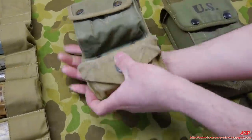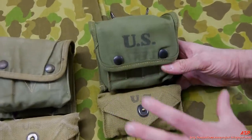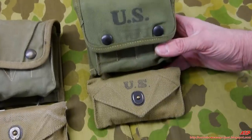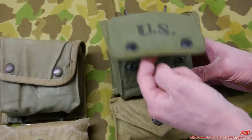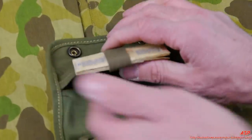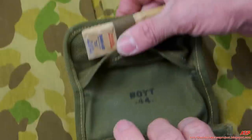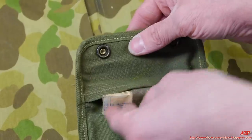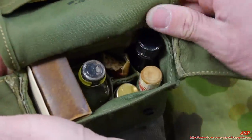Here's a 1944-dated one that came still in its box, contents brand new. The only differences from the earlier version: it's no longer two-tone, and they added a loop to better hold the band-aids in. Made by Boyt in 1944. Otherwise it's essentially the same kit.